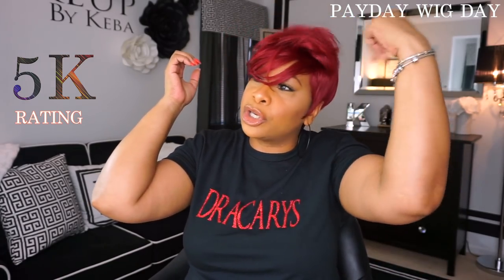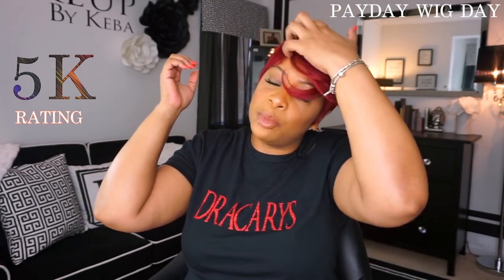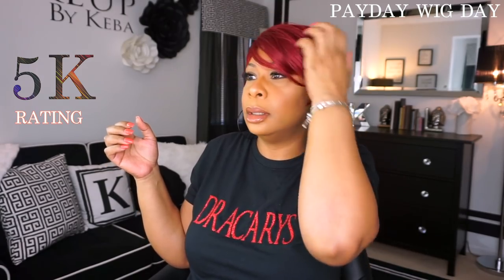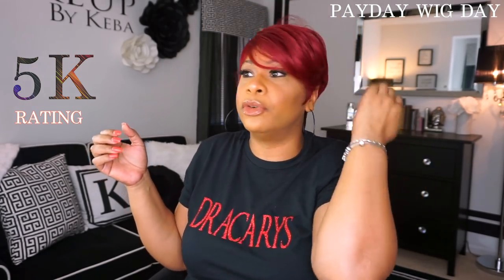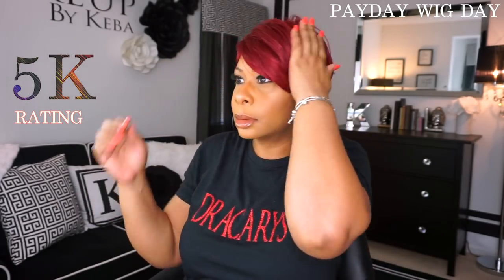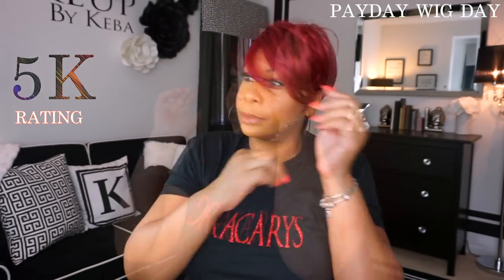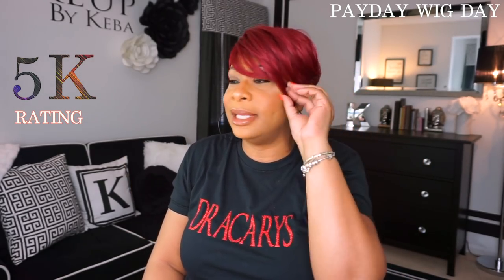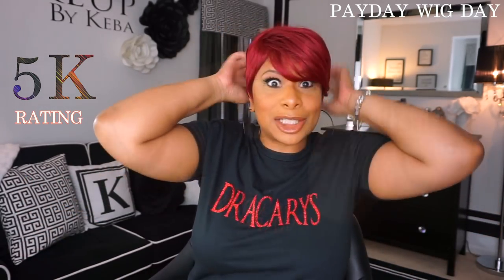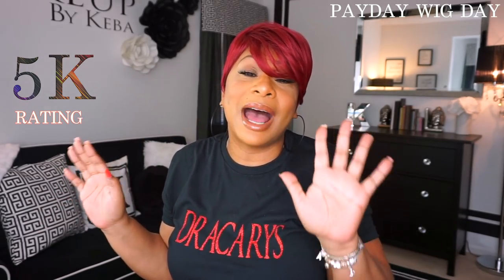One thing I like about this Bella Bella Alexis unit is that I have her on the left side right now, but you can switch her over where she will hang over on the other side. See, that's what I like about this unit — you can wear her on either side. So if you like your part on the left or on the right, that's the side you wear her on. She's cute, right? Yes, Miss Bella Bella Alexis is going to get 5Ks from me today. Let me turn around so you guys can see the back of her.